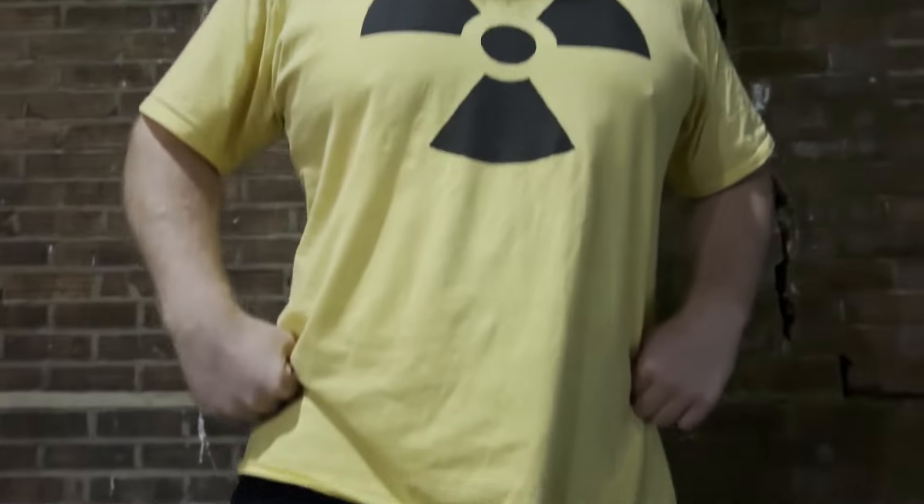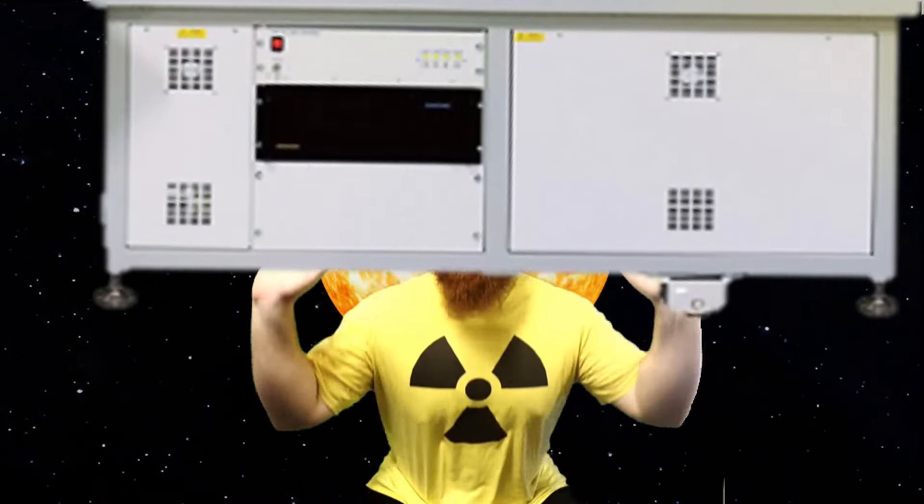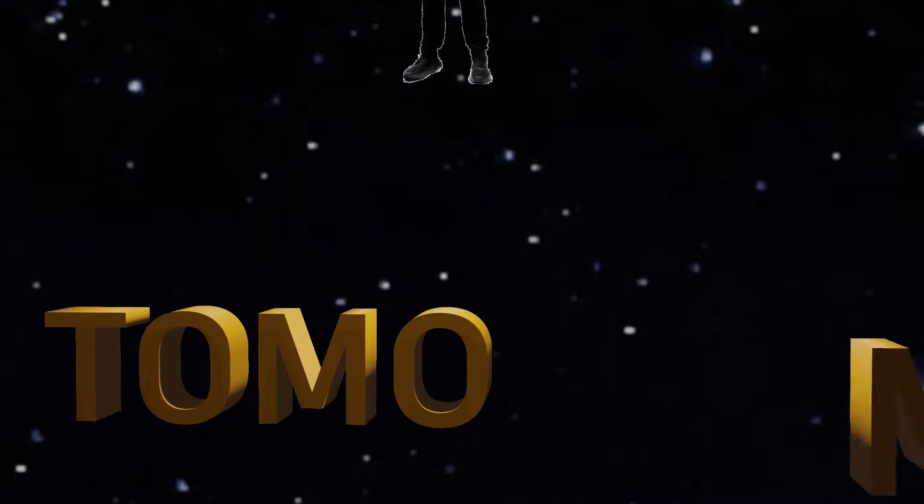Bestowed with the brilliance of a thousand synchrotrons, he is Tomoman. Flying through the sky at half the speed of light, he's got super strength and x-ray eyes, he's Tomoman.